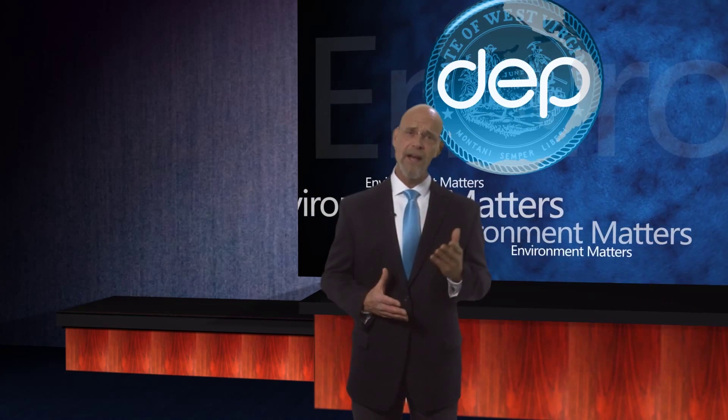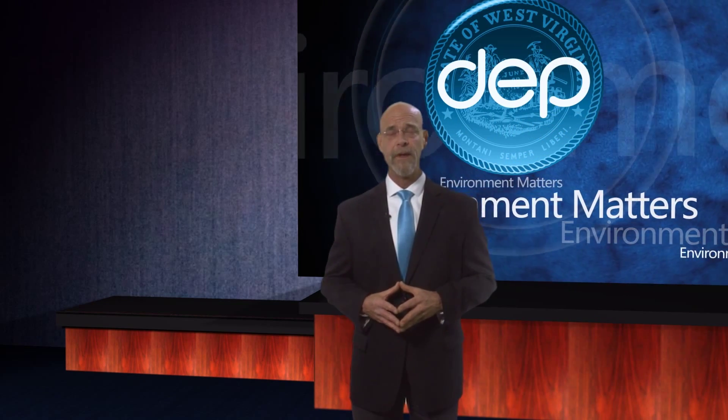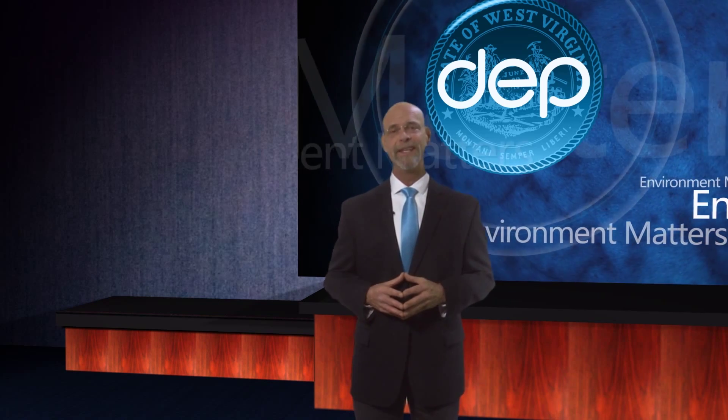Thanks, Sarah. Building to LEED standards can be more expensive up front, but the cost benefits can produce meaningful results at the local level. We sat down recently with the West Virginia School Building Authority Executive Director, Dr. Mark Manchin, to talk about the future of green school building in the state.